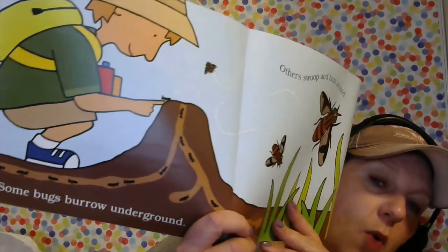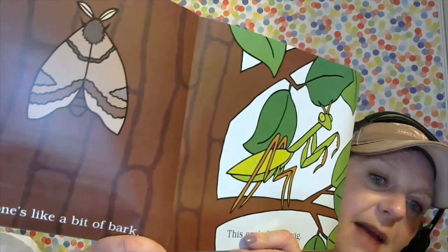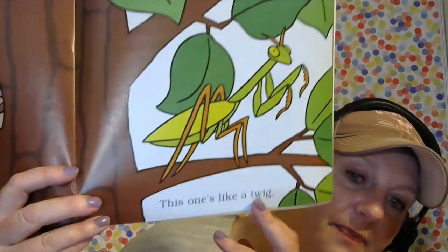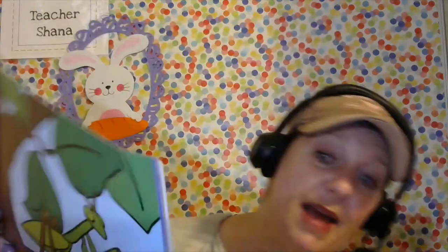'Some bugs burrow underground like ants. Others swoop and buzz around.' Do you know my son got an ant farm very recently? He's been watching the ants make tunnels through sand — I might bring that up to show you guys too. 'This one's like a bit of bark.' Now this furry guy that kind of looks like a butterfly is actually a moth, and they are a little bit different. 'This one looks like a twig.' Do you know what insect this is? This is a praying mantis — they're fascinating bugs called praying mantises because they often look like they're praying when they are just blending in.